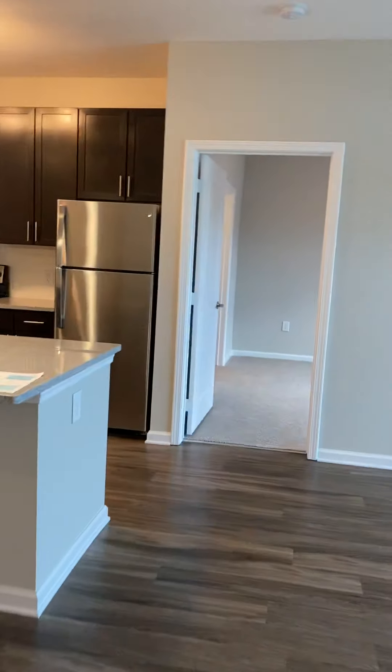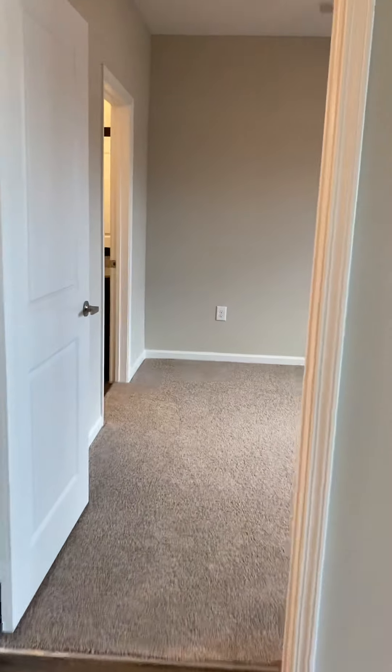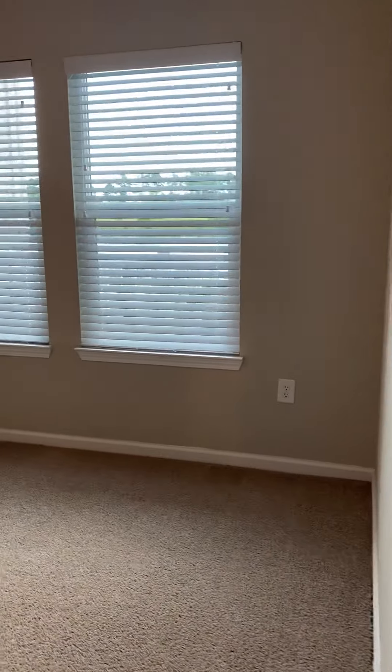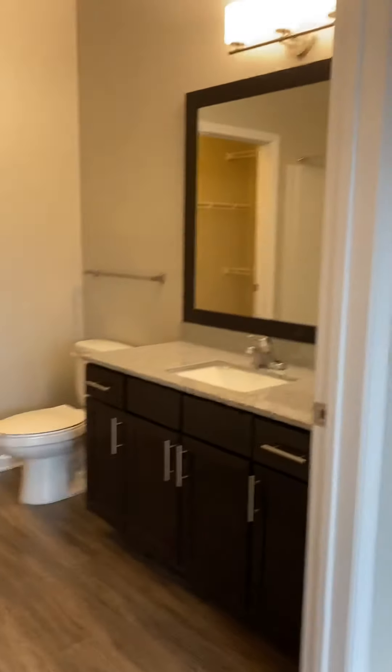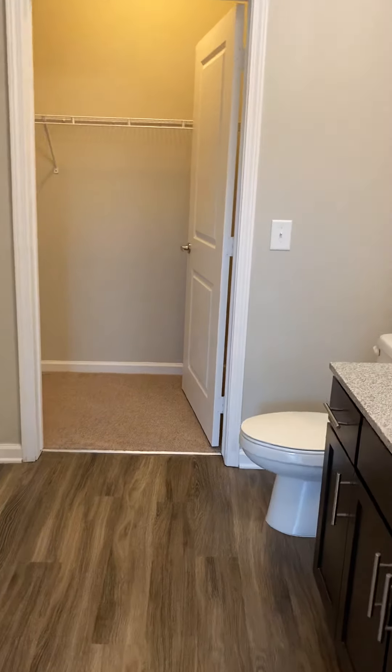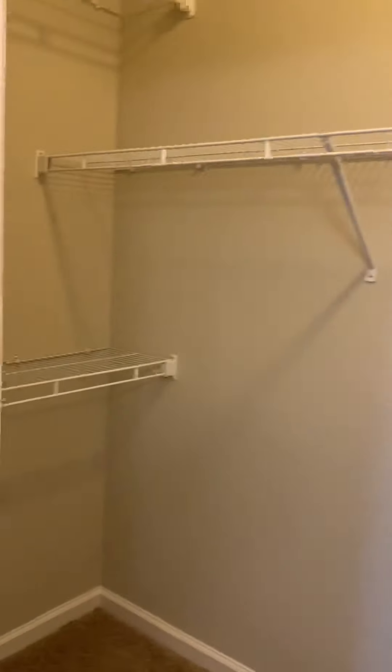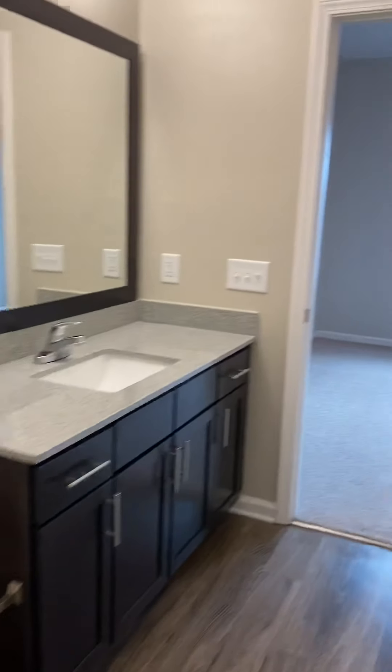We'll go over here to your master. The master bedroom is huge — I really love it. I've got my king-size bed and two dressers, and everything fits really nicely. You've got your own bathroom right off the bedroom with a stand-up shower for easy access. The closet at the end is another walk-in closet — it goes back behind the door.